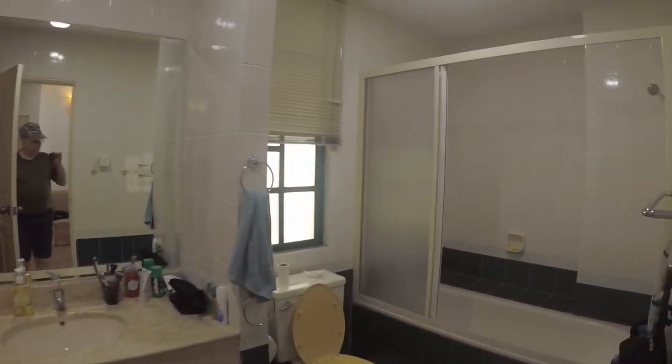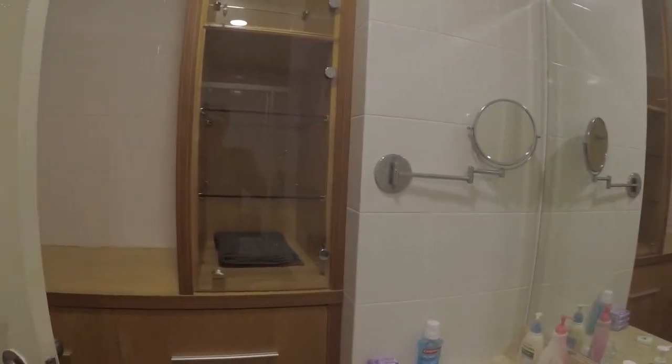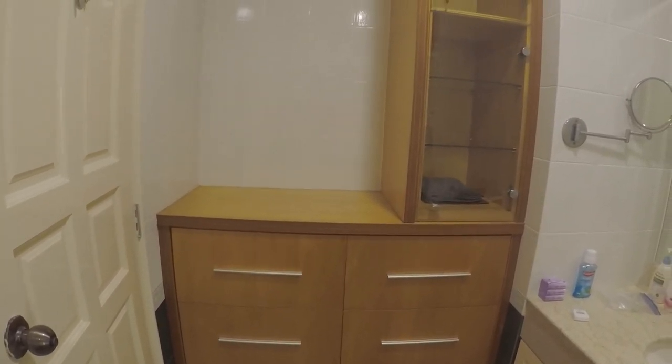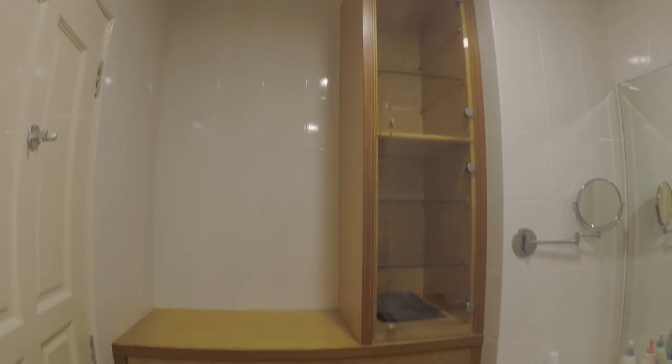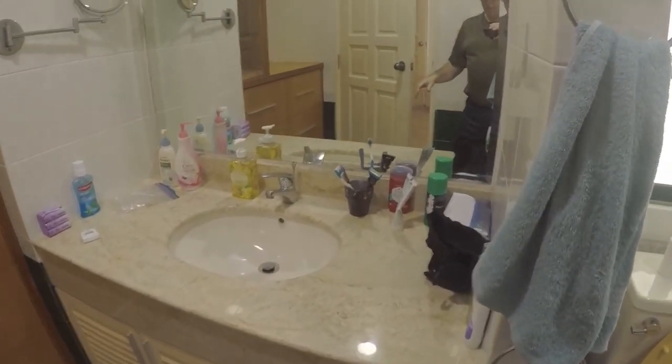And here's the other bathroom — the third bathroom. I love the bathrooms. It's got these built-in cabinets with so much storage space, and a nice countertop.